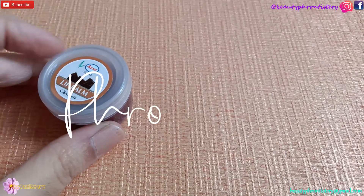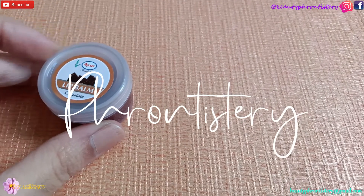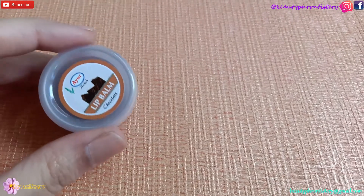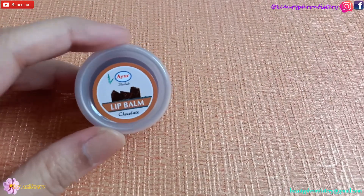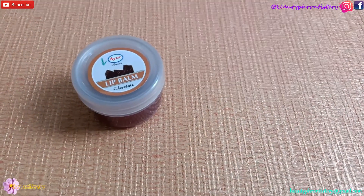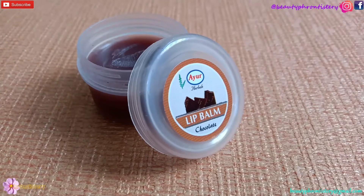Hey, good to see you again, and if you are new here then a very warm welcome on my channel from Destry. I am reviewing today a cheapest and very affordable lip balm from a very old Indian cosmetic brand called Ayur Herbals. It's simply called the Ayur lip balm and the shade is chocolate.